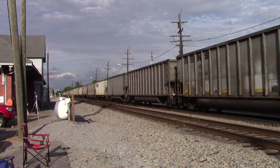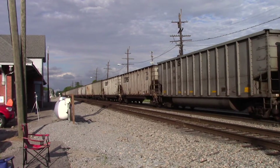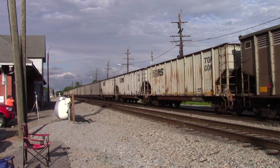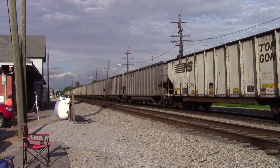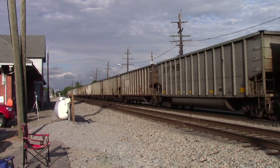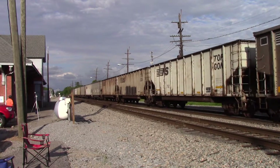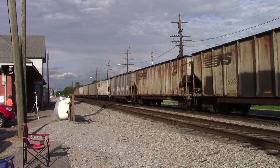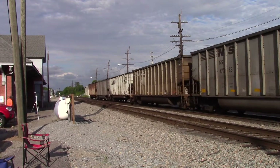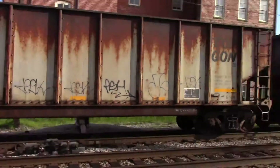Now he's probably picked up to about 40. Go, go, go! Come on! And here comes the end of the train. Woo-hoo!